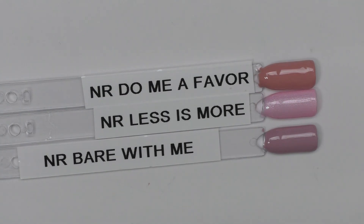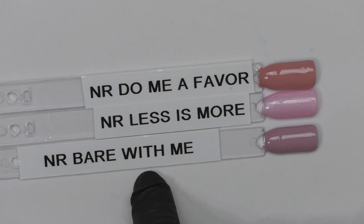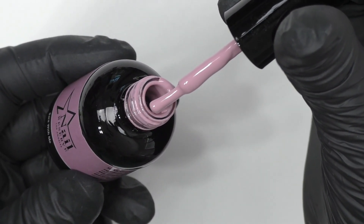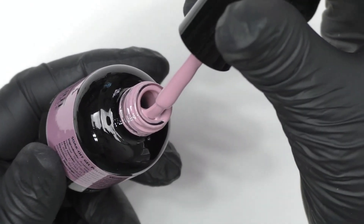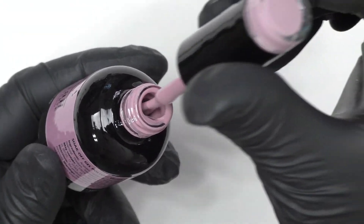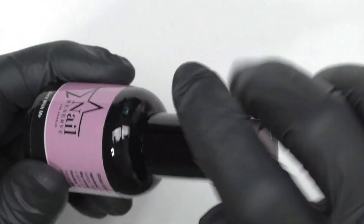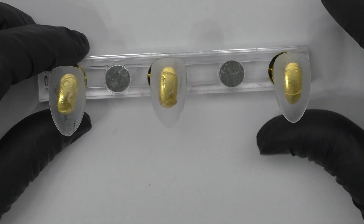We're going to do a cute little spring Easter look. The colors I'm going to be using are Do Me a Favor, Less is More, and Bear With Me — it's a beautiful mauve-y, taupe-y color. On my monitor it looks a little more pinkish but in person it looks more mauve. Those are the three colors we're using. My nails are already prepped and we're going to get into the design.